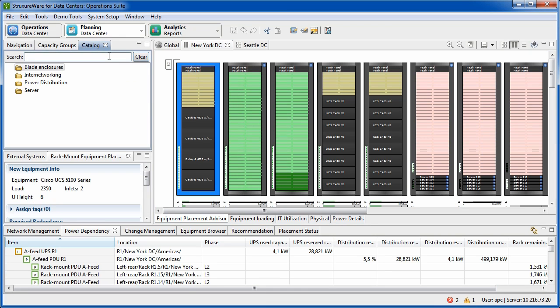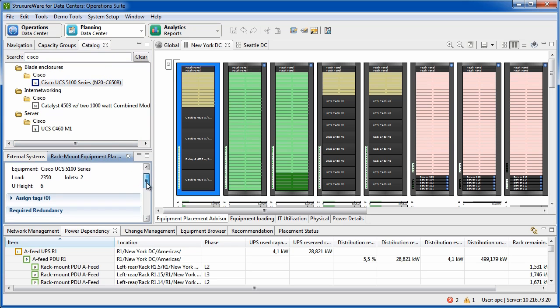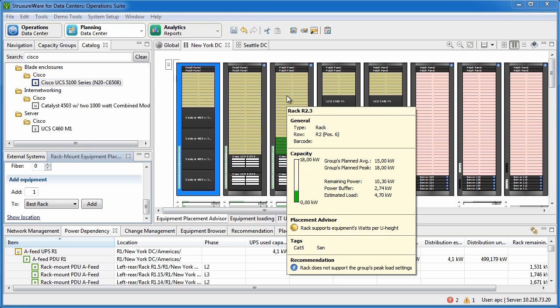The application finds the optimal spot, in this case rack number 3, and let's add a number of blade enclosures to our system setup. Now we have hit a limit and cannot add more enclosures without tripping a breaker or risking a hotspot.